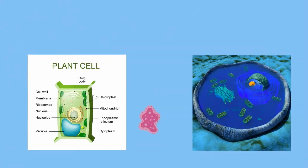Ribosomes are found in plant, animal, and bacterial cells.